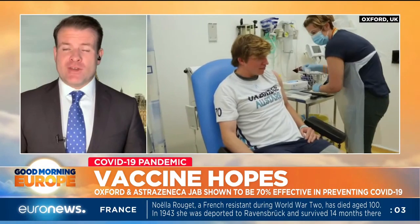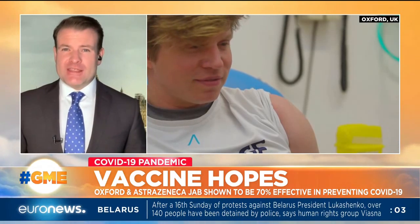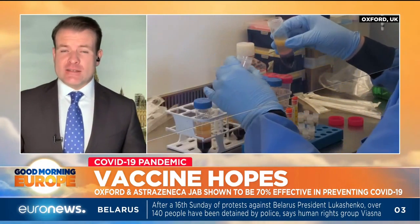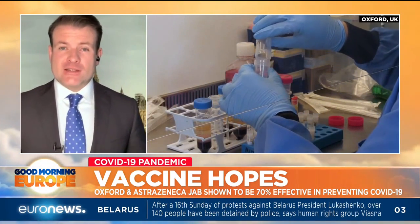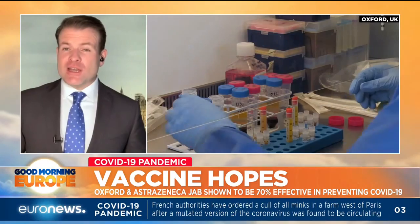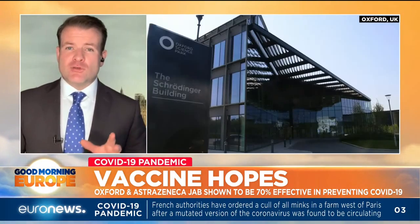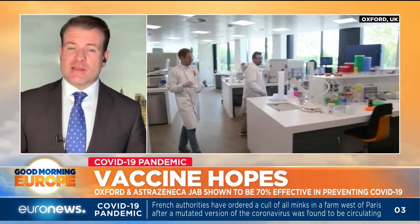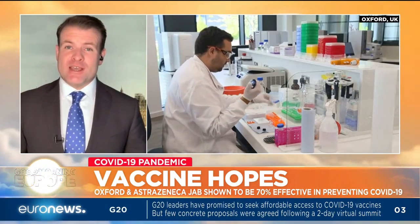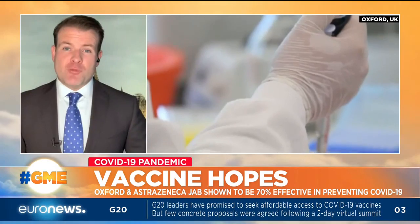Anything above a 50% effectiveness rate is generally considered a good result. And there is data within the data: the Oxford team saying that this vaccination's effectiveness could be boosted to 90% if it's administered in a different way — specifically with a lower dose up front. Because there are two doses, and if you give a lower dose up front, that actually boosts its effectiveness. That means fewer doses could be needed overall when rolling out this vaccine to the general public.